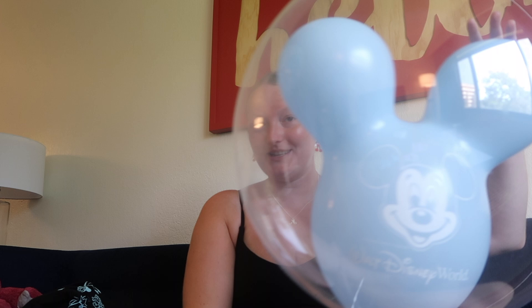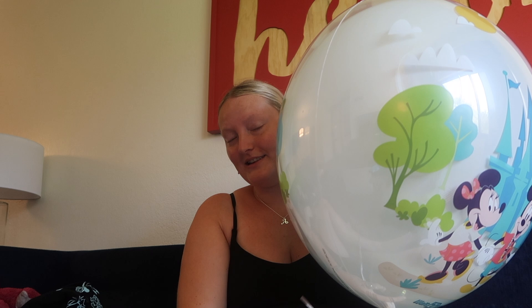Hi guys and welcome back to the vlog! I'm here today to show you everything that I bought on my Disney trip. Let's get into it. First of all, my balloons — this one was $16 and this one was $22 because it lights up. It looks better in the dark, but those are my balloons.